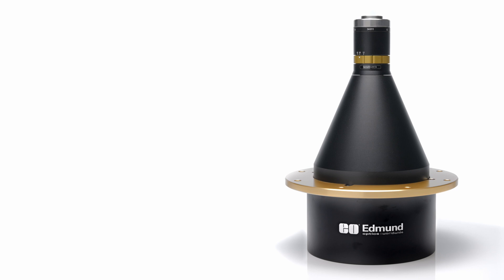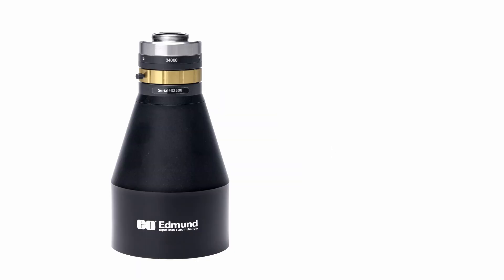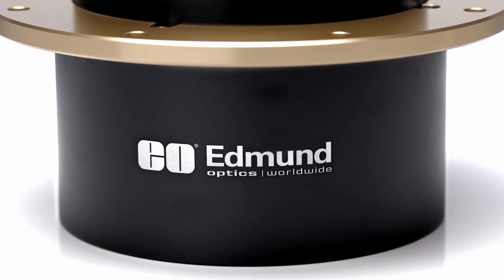These lenses feature shims that provide adjustment for variation in camera sensor location or working distance, an adjustable iris, and a three set screw lens mount for simple rotational alignment to the camera. Titan TL Telecentric Lenses are typically used in applications such as automotive and electronic inspection and measurement gauging applications.